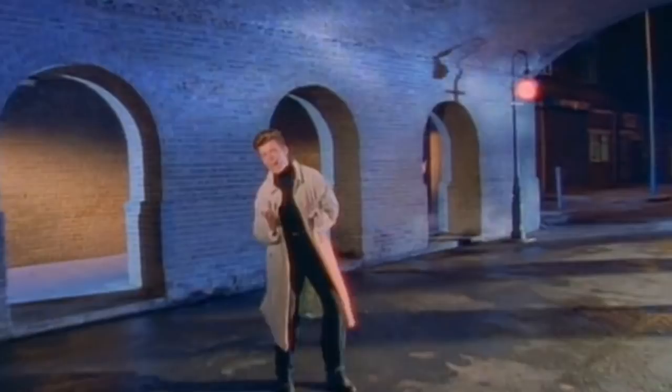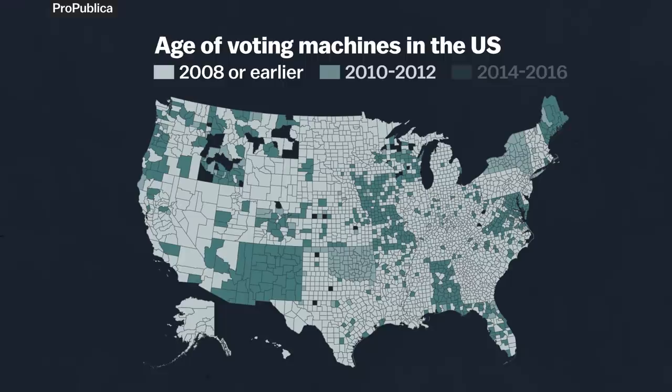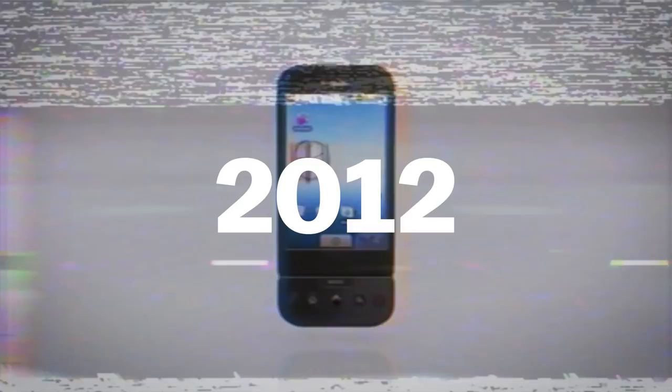In most of the U.S., voting machines are over a decade old. In 2016, voters in these counties were using machines bought in 2008 or even earlier. At that time, this was America's most popular cell phone. Fast forward to 2018, and the greatest threat to these machines probably isn't hacking — they're not even connected to the internet.